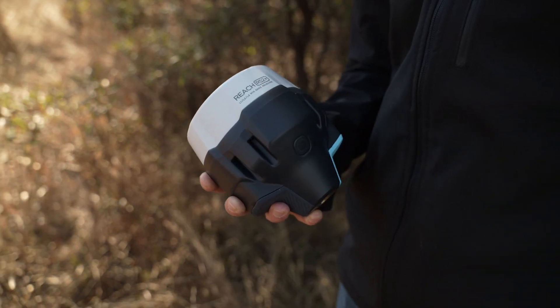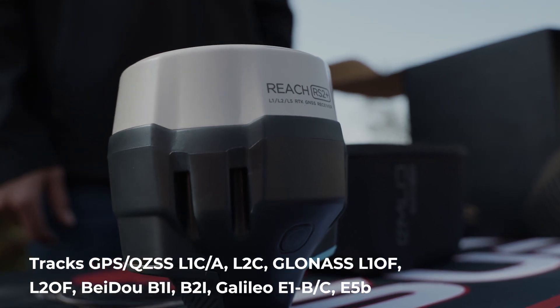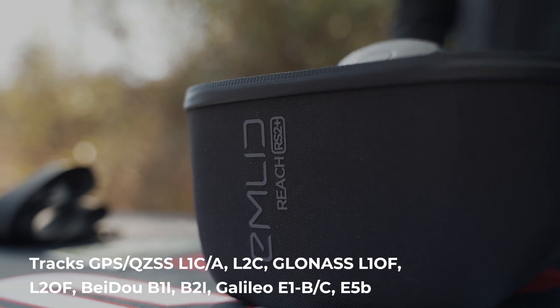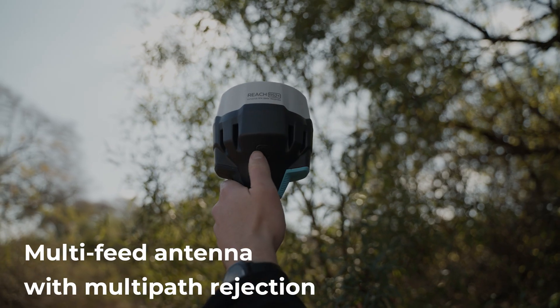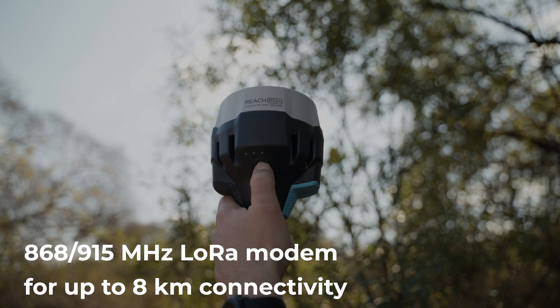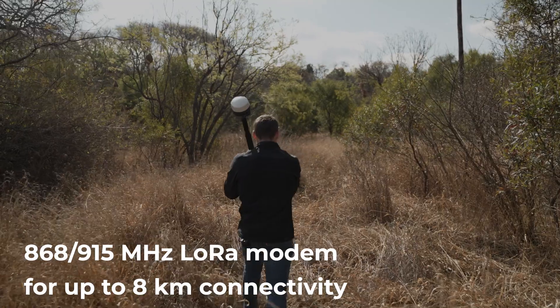Some of the key features of the RS2 Plus is that it tracks all major satellites, such as GPS, GLONASS, Galileo and Beidou. It has a fast RTK convergence. It has a multi-feed antenna with multi-path rejection. The LoRa modem, with up to eight kilometers of connectivity, works on 868 to 915 megahertz.